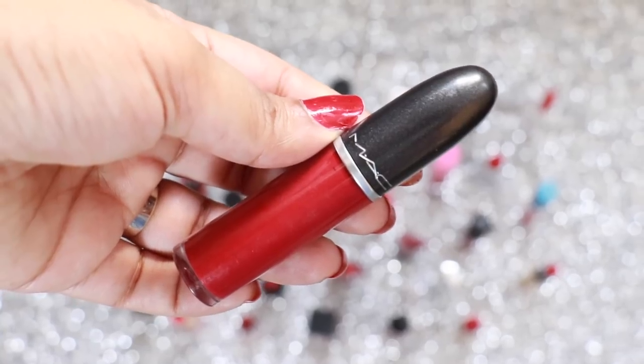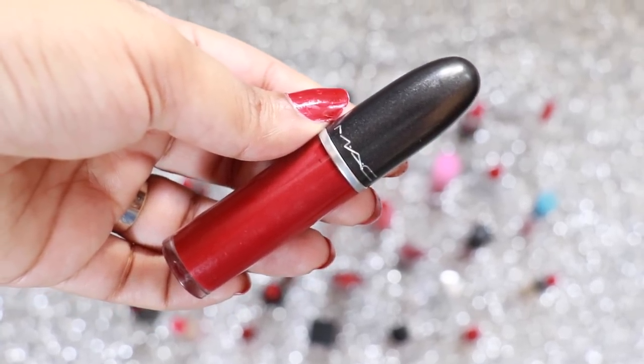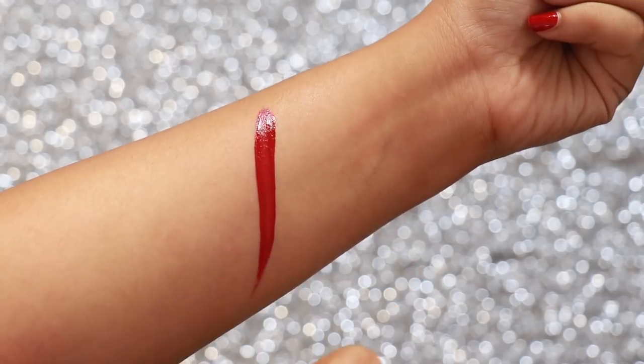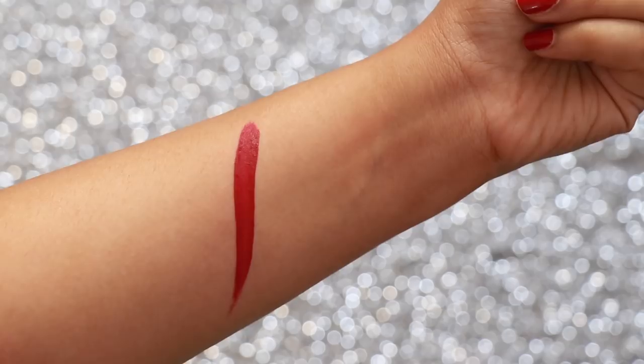MAC Cosmetics Dance With Me from the Retro Matte Gloss range is a deep, berry and gorgeous colour. Great for duskier skin tones — actually any skin tone — and especially for the winter and fall season. Love love!